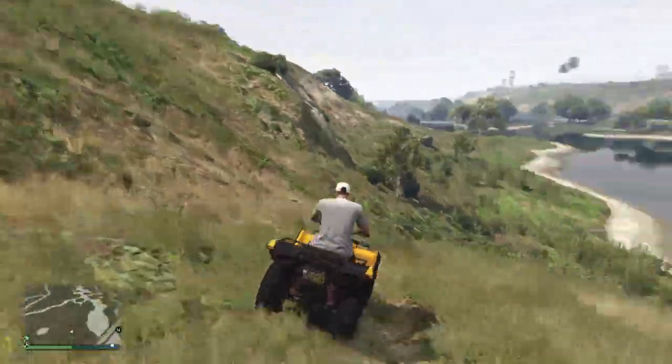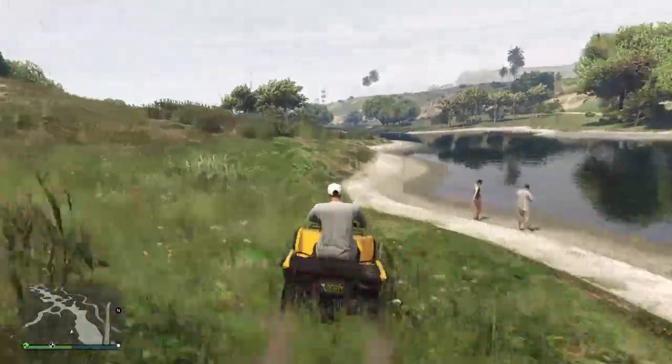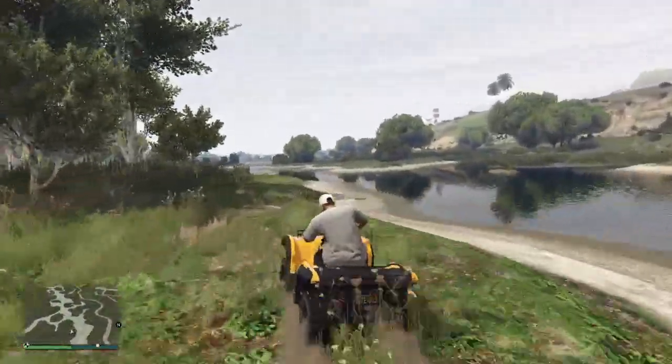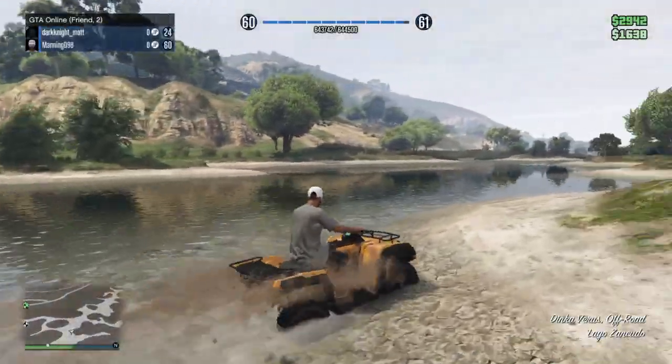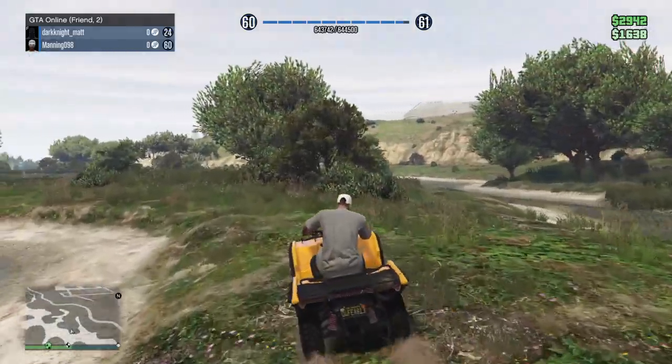I might do a solo version of me riding by myself on this thing in another video, or I might do it again with the boys on my water wheelie. You guys see that? We water wheelied, boys — we water wheelied!